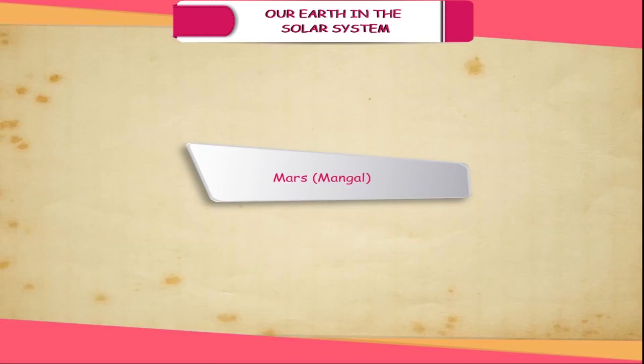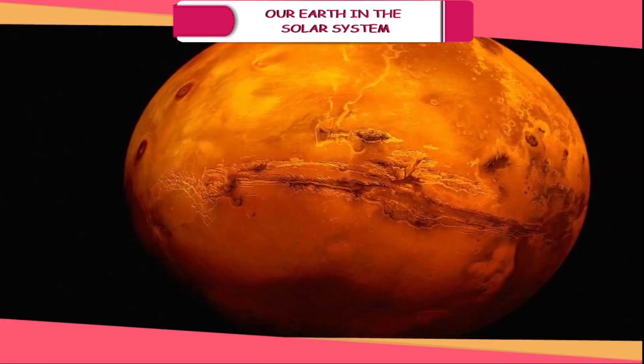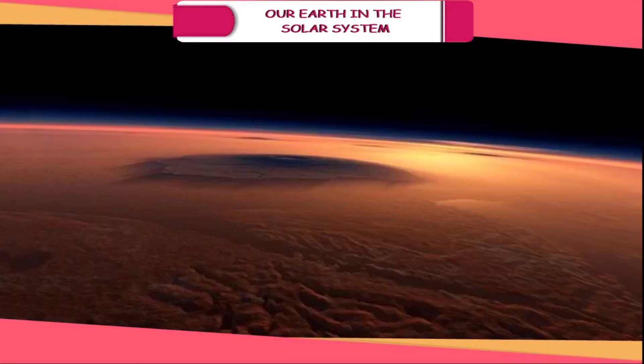Mars (Mangal). It is red in colour and hence called the red planet. It has a large amount of water as ice formed on polar caps. It is believed that there is some possibility of plant life on this planet.